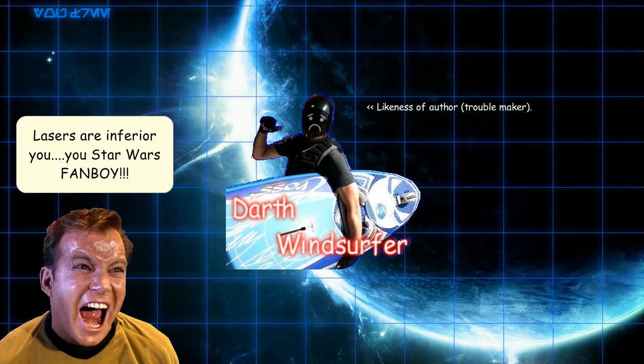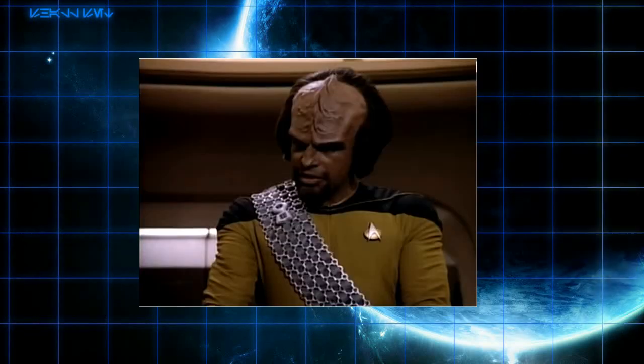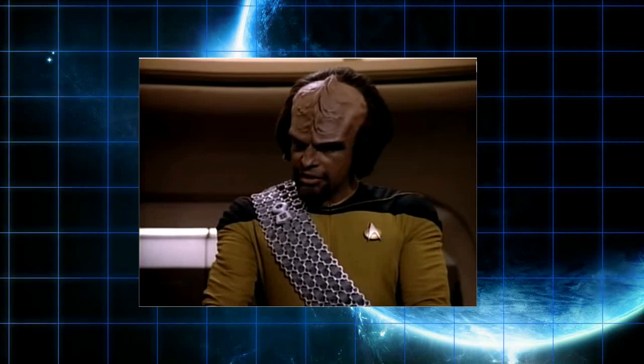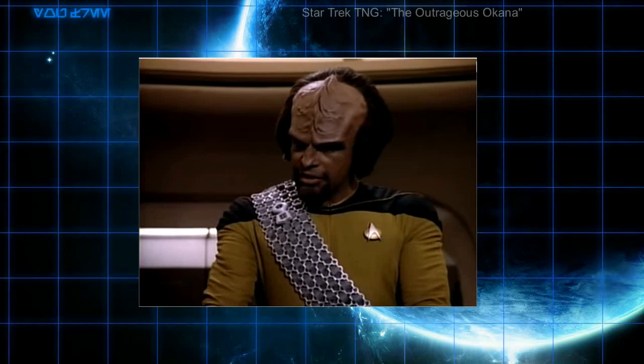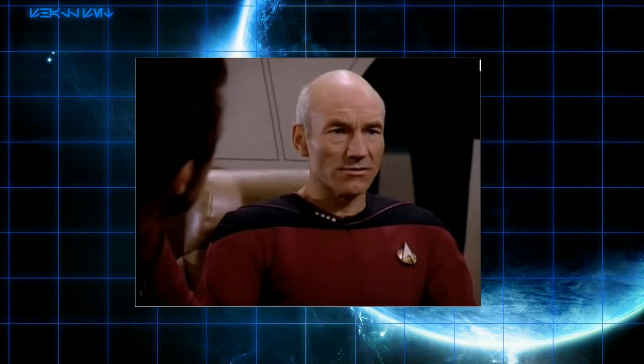They pointed out that lasers in Star Trek are obsolete. In the Star Trek: The Next Generation episode 'The Outrageous Okona,' a ship locks lasers onto the Enterprise. Picard and Riker scoff and say, 'Lasers — those can't even penetrate our navigational deflector.' So it would seem, in spite of the Borg cutting laser in Q-Who, that most lasers in Star Trek are incapable of damaging a Starfleet starship.